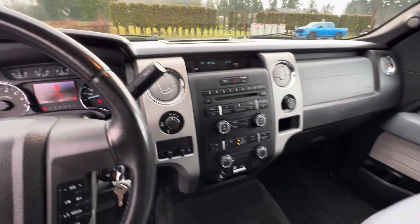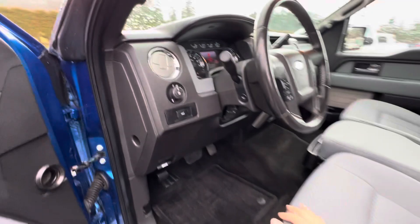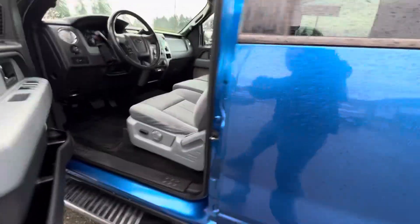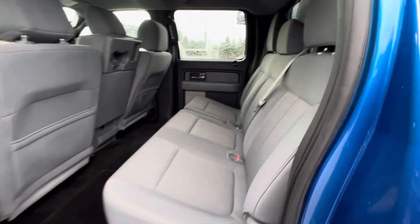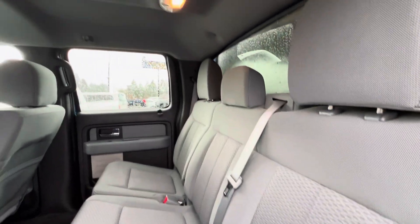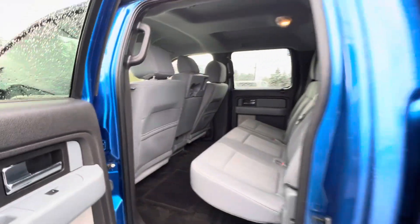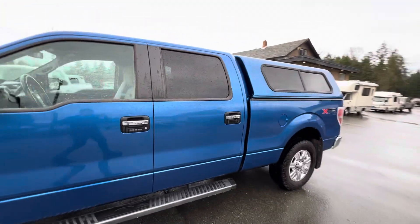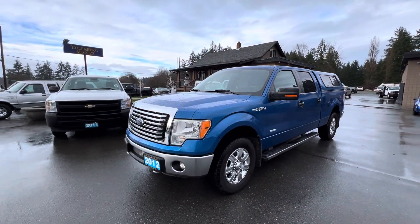Inside and out, it's all in great condition. You can view this Ford F-150 4x4 at Kohlenberg Motors at 3537 Couch on Lake Road in Duncan.